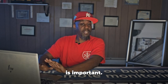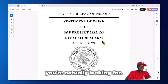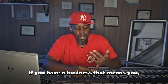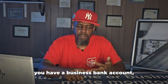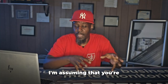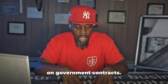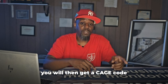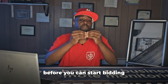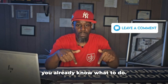Everything on a solicitation is important. Before you start bidding, make sure your business is registered with the state, you have a tax ID, a business bank account, a DUNS number, and you are registered on SAM. If you're not registered with SAM, that is the only way to bid on government contracts. Once registered, you'll get a CAGE code and a unique identifier — you need both before you can start bidding.